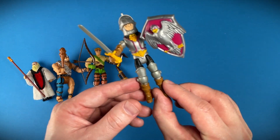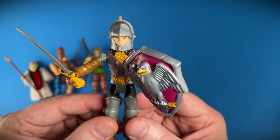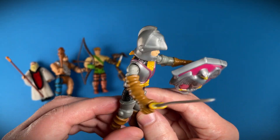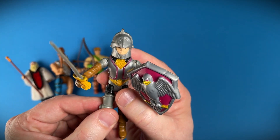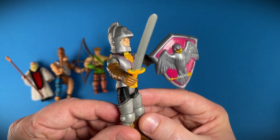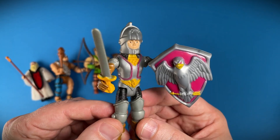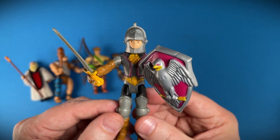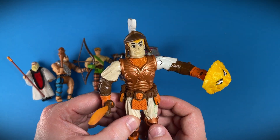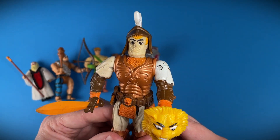We also have another Series 2 figure here — Deeth. He's missing his cloak and I think he also has a knife or a dagger. It's got the action on the back as well. I'm really liking these figures and I'm blaming Derby Collector for this. I'm going to try and get some more figures and then maybe some of the dragons as well, but of course Advanced Dungeons and Dragons has the awesome playset — maybe one day I'll get that.